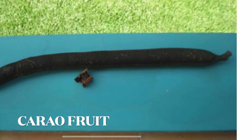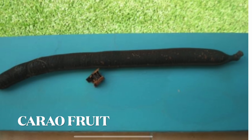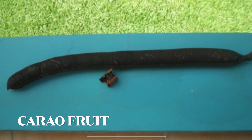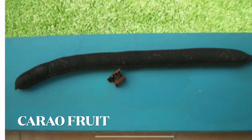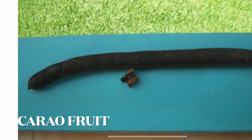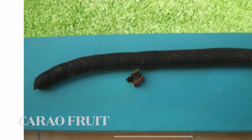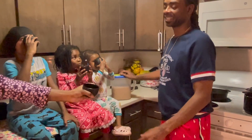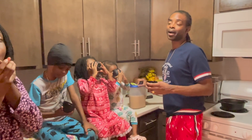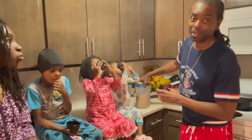This is a picture of the Carao fruit. Its usages are for anemia, bleeding, laxative, and many other usages. This is high in iron — it's packed with iron and a bunch of other minerals, but the most potent mineral in it is iron.